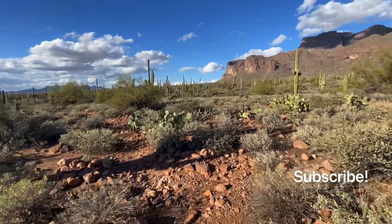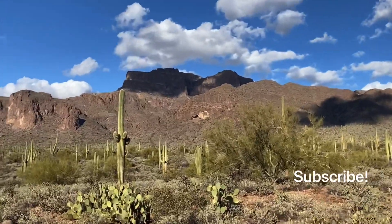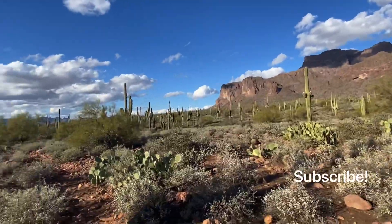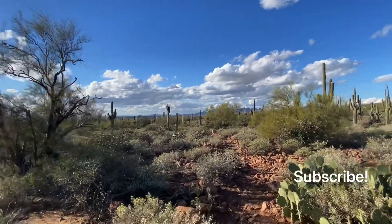Finally done hiking the hard part off that creek bed. Right there in the center of the frame is Broadway Cave. Hope you enjoyed the video — if you did, please subscribe. I'll talk to you later. Bye.